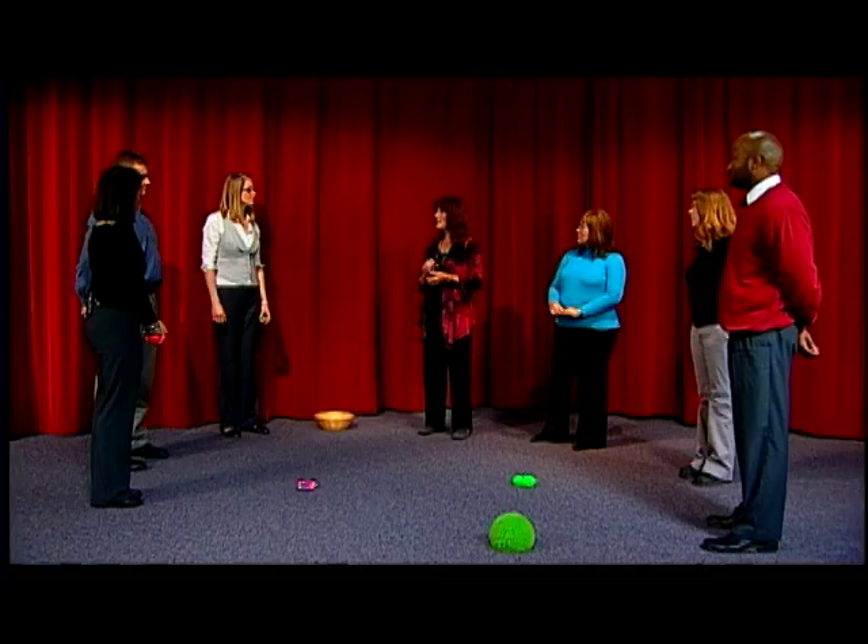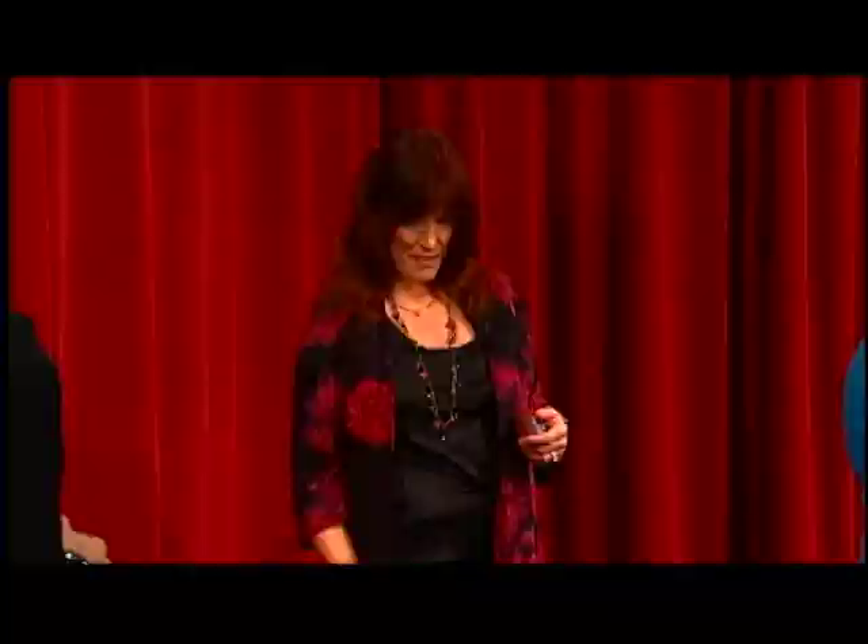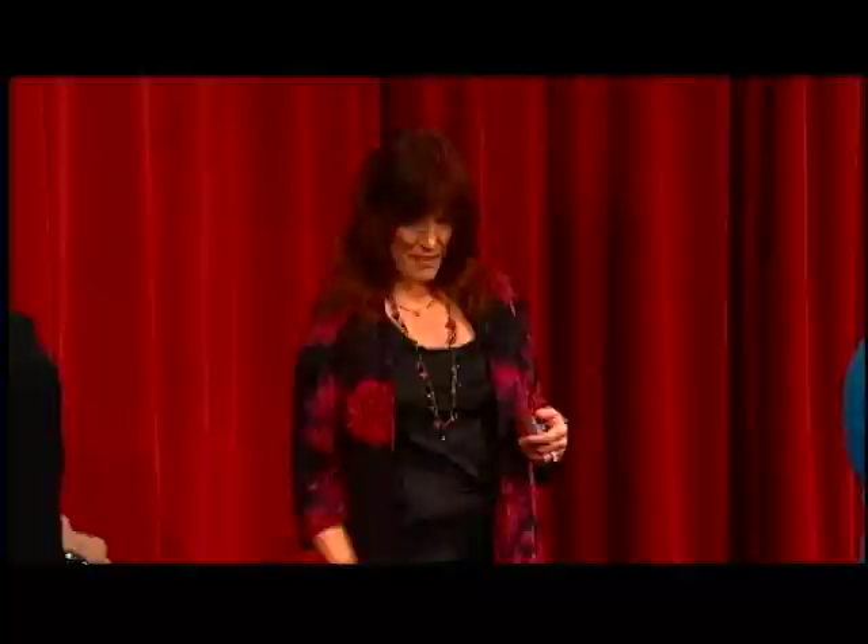Any questions or comments? You can really kick it up — like using toys that make sounds, such as cows that moo. Any fun different objects work really well. And for people like us who travel, we have learned not to take these light-up balls through airport security — so don't do that.